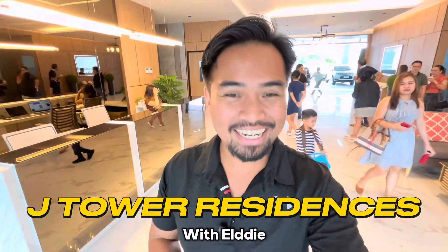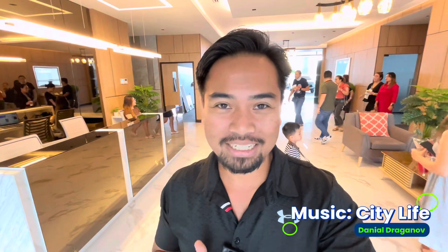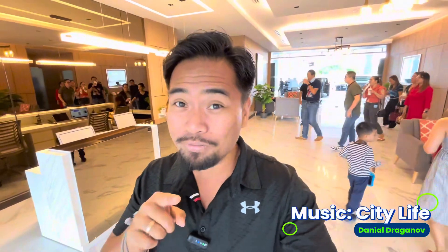What's up FH fam? It's your homeboy LD here and welcome to yet another home tour. This time we are in J Tower Residences in Mandawa City. But before that, hit subscribe, don't forget to smash that like button and click the notification bell so that you'll be the first to see my next video. And this time, we'll be going with my team. Let's go!